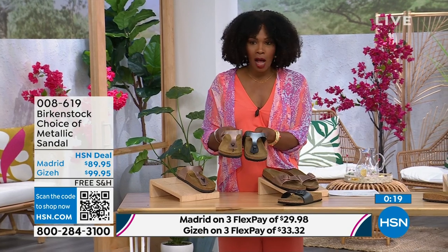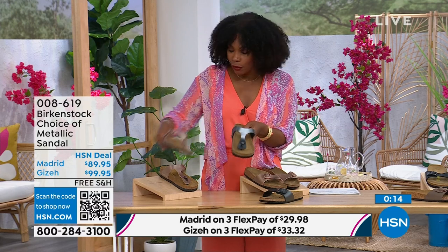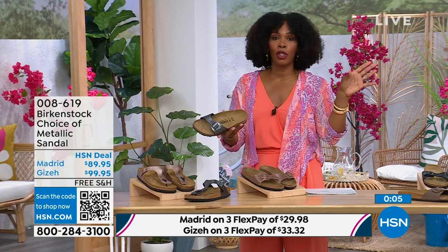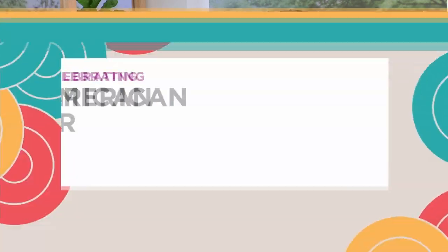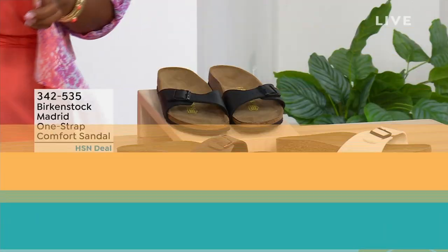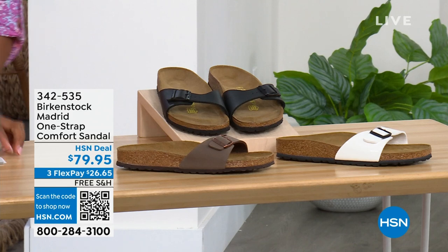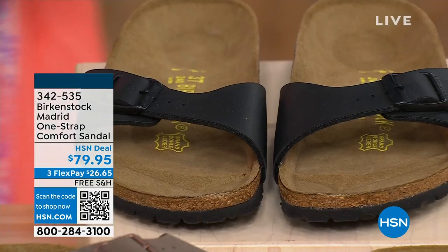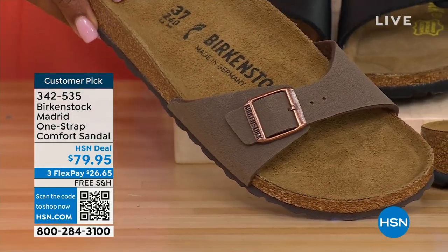Either choice, you can select black metallic or copper metallic — always popular, always favorites. When you have the style that started the brand in the '60s here in the United States and it's still here, that speaks volumes. If you're loving the Madrid style but want other color options, we've got those too. We've got mocha — only three dozen left in mocha; mocha always goes so fast.